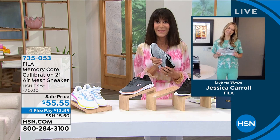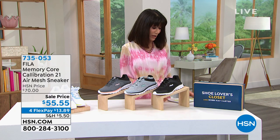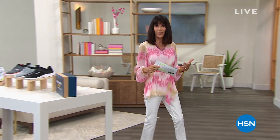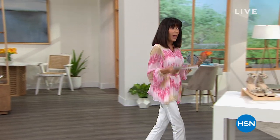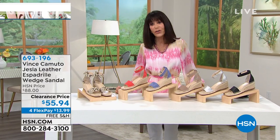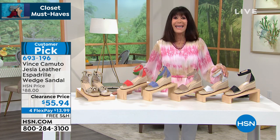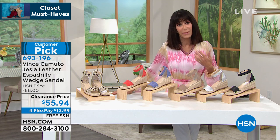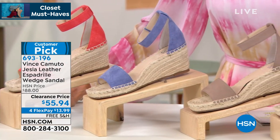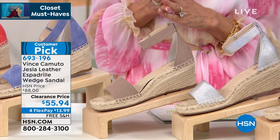Enjoy that very first price on the Fila. Now, I always love to offer in my show what I call a closet must-have — that sandal that when you're getting dressed you know is going to look great and be comfortable. Ta-da! This is huge — it's my closet must-have because it will be the shoe you love. It is all leather, already a customer pick, and no one has seen it at this price. We've taken $33 off — from $88, first airing at only $55.94.